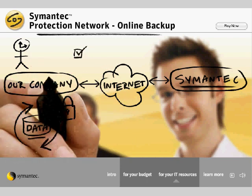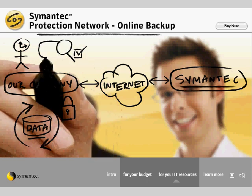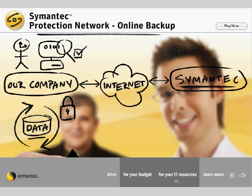The setup and configuration are intuitive and easy to use, and I can browse the backup files anytime through any compatible web browser.